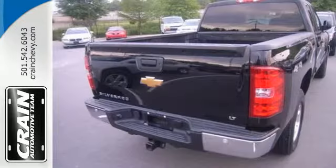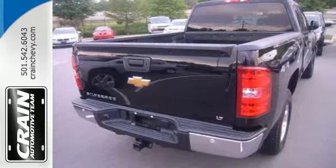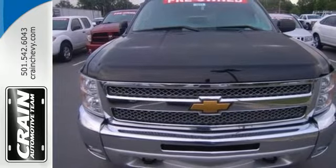This is the perfect truck to haul all of your materials to the job site. Make this brand new Silverado yours today. Stop on over for a test drive.